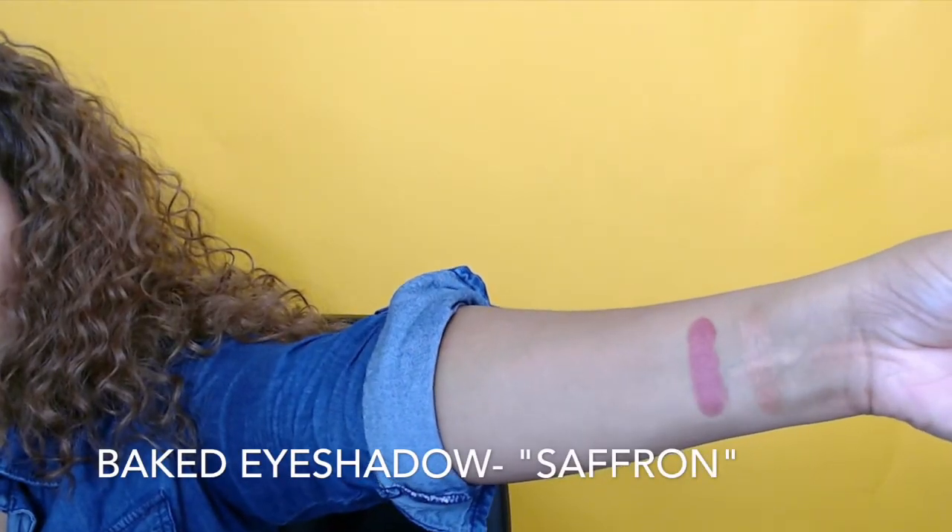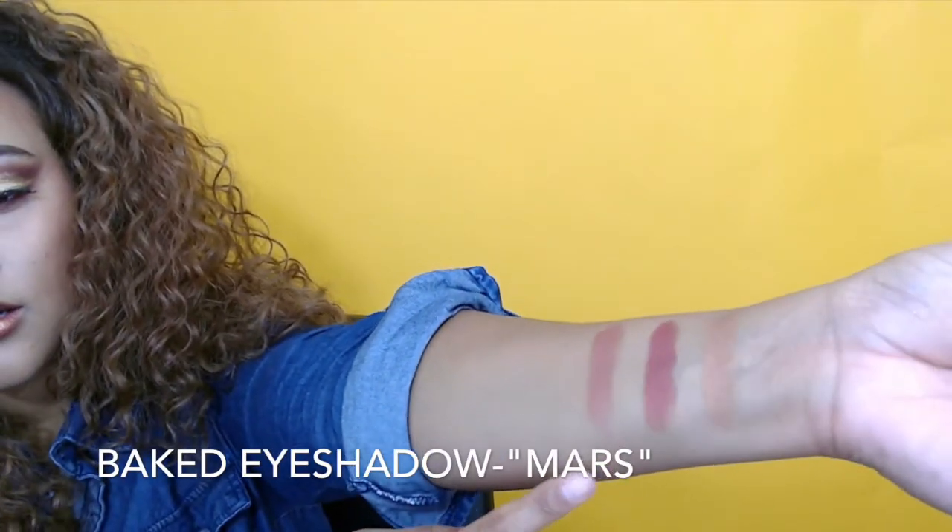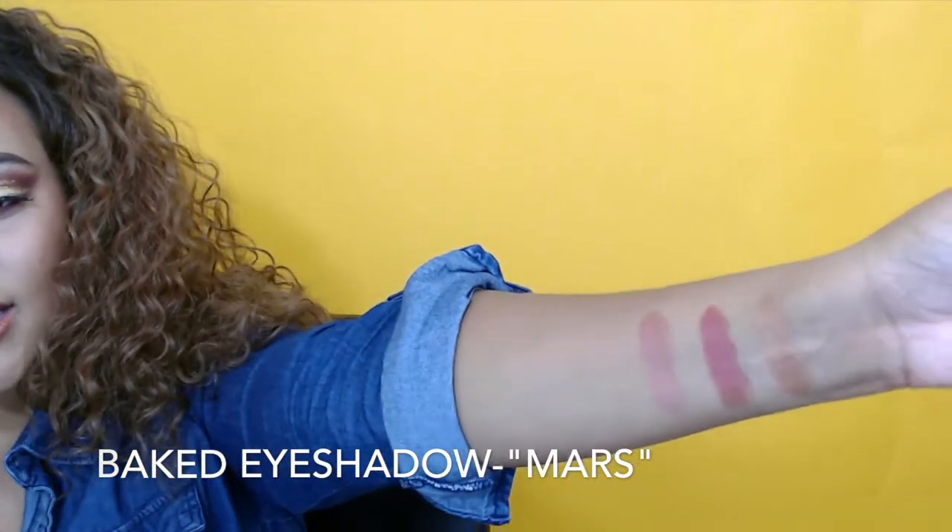The next color is Saffron — it's a really pretty deep color, kind of like a ruby or a wine red. I actually used this color on my lower lash line. It also has kind of a highlight shimmer to it which I think is really pretty. Then the last baked eyeshadow I got was Mars — when I ordered it, it looked more like a taupe, but when it arrived it's definitely more of a rosy pink to me.